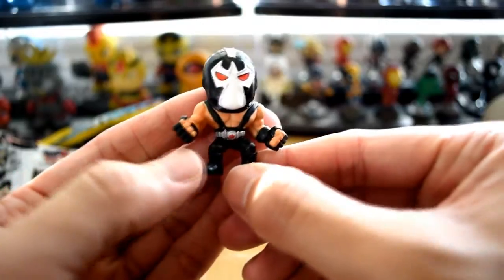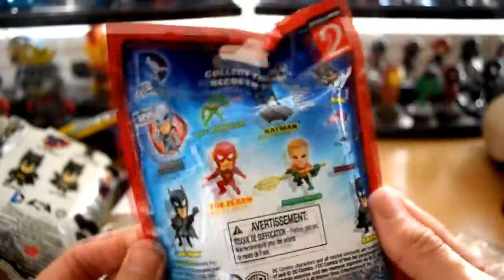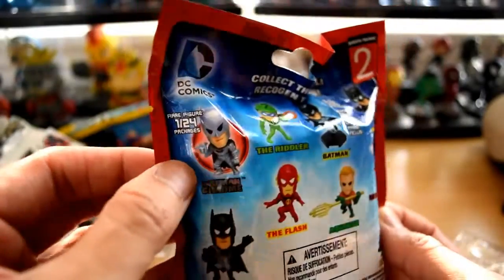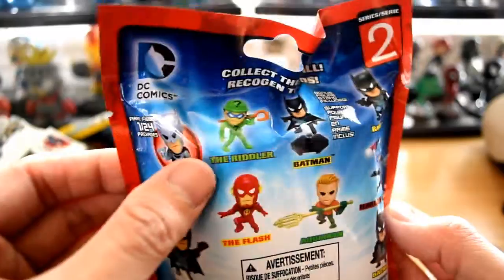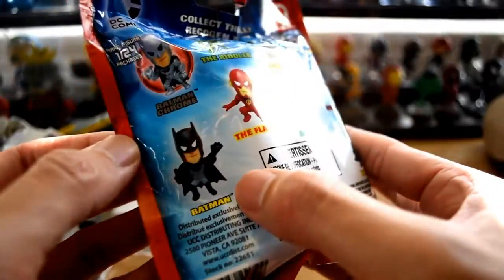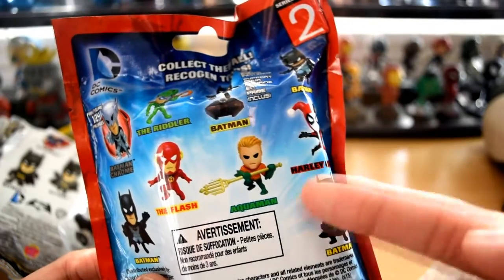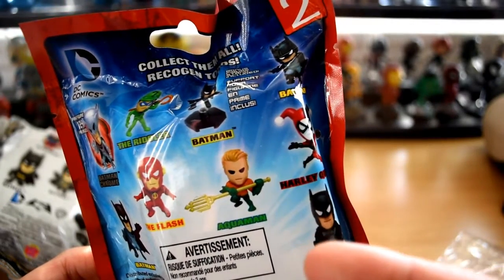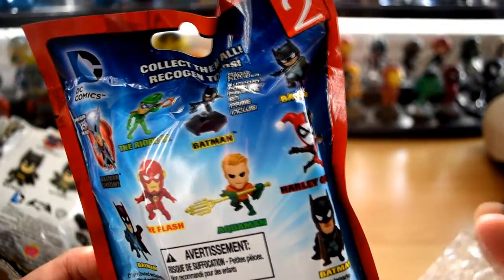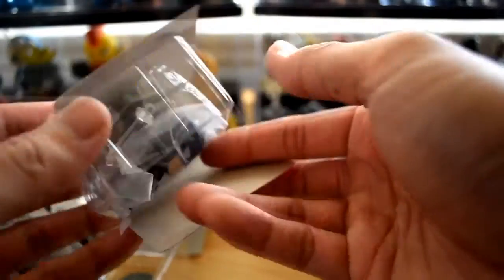He has a base too — I'm gonna put all that together and show you guys at the end. Let's go ahead and open Series 2. There are a couple characters I really want — we have a silver Batman who looks chromed out, the Riddler, Batman, Aquaman, The Flash, and another Batman. I really want Riddler and Aquaman — those are the two I really need in my collection, because everyone else would be doubles in different poses. Let's see who we get — come on, Riddler!